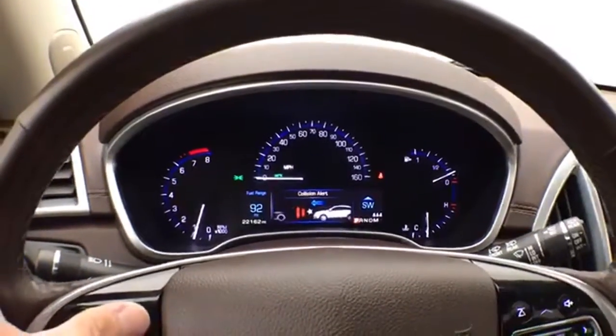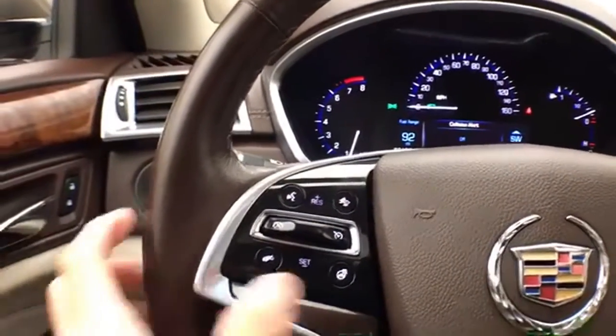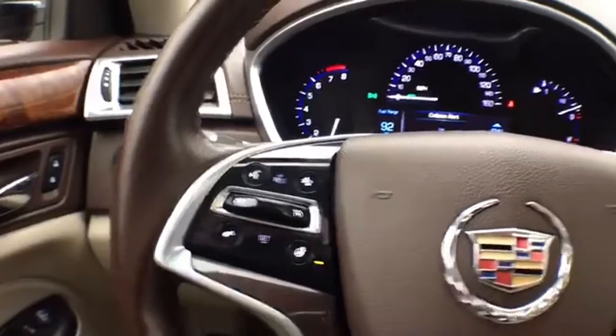That's also where you set the forward collision alert and cruise control. Leather-wrapped steering wheel, which is heated — great for those cold winter days.